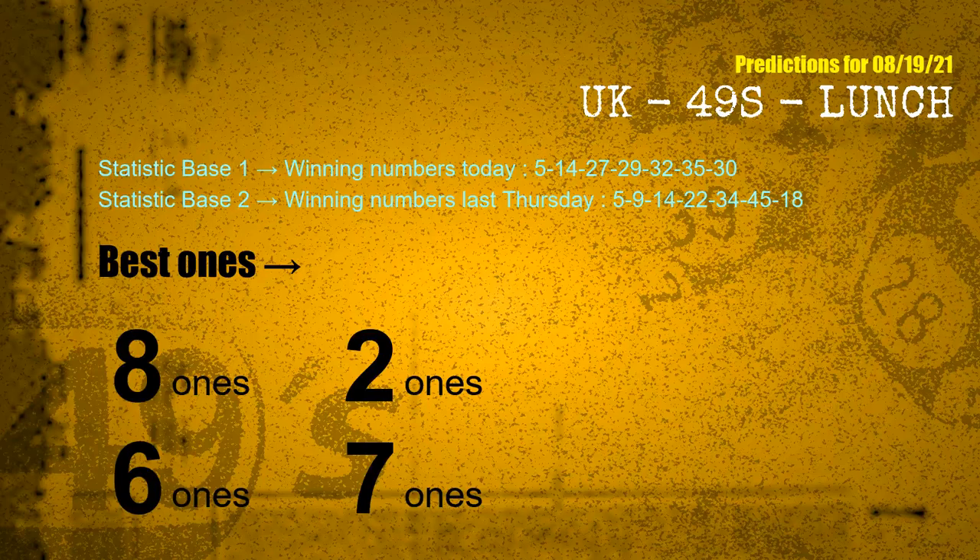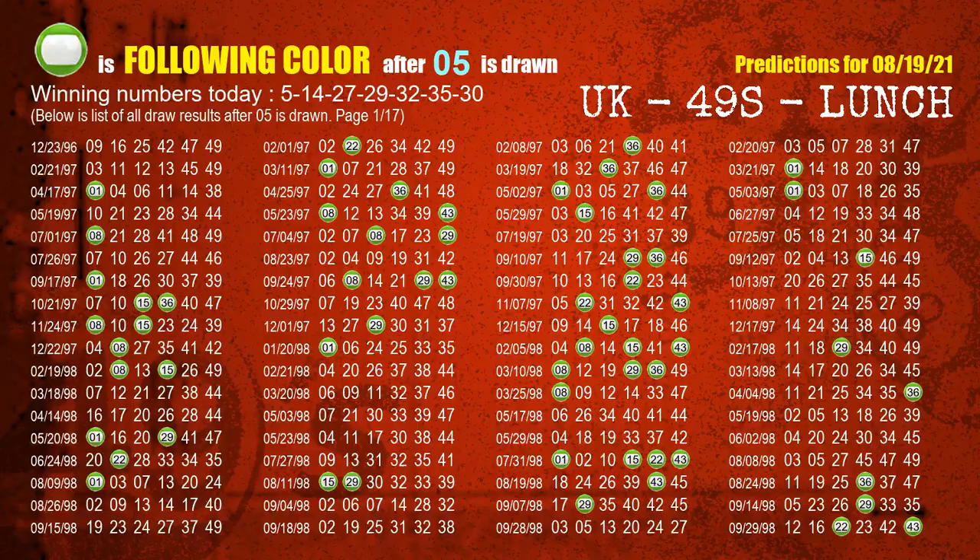According to the statistics above, with winning numbers today 05, 14, 27, 29, 32, 35, 30 and winning numbers last Thursday 05, 09, 14, 22, 34, 45, 18 — the frequent following ones are 8-ones, 2-ones, 6-ones, 7-ones. Besides following ones, we need more clues for winning numbers of next draw, so we will find out the most drawn ball color through today's result.